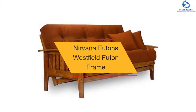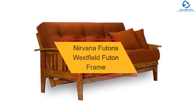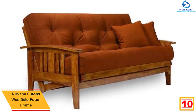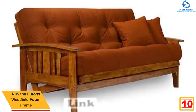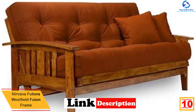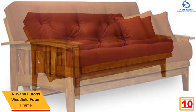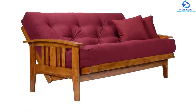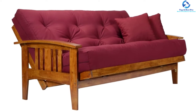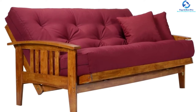Starting at number 10, we have the Nirvana Futons Westfield futon frame. This Westfield frame is a sturdy piece of furniture which will work with different types of decor, but especially in a home full of traditional or country styles. The best part about the Westfield futon compared to most others is that it will comfortably sleep two average-sized adults. You can position this queen-sized futon as a lounger, a couch, or a bed easily.